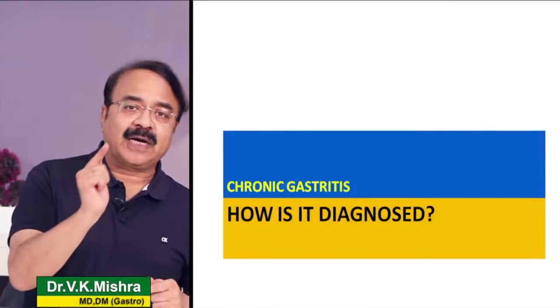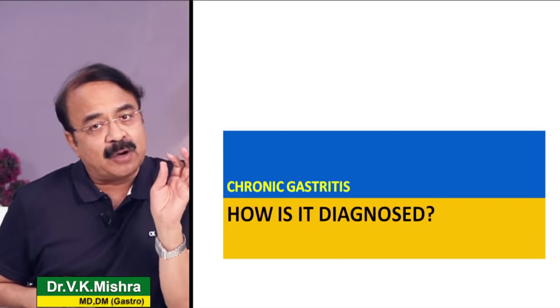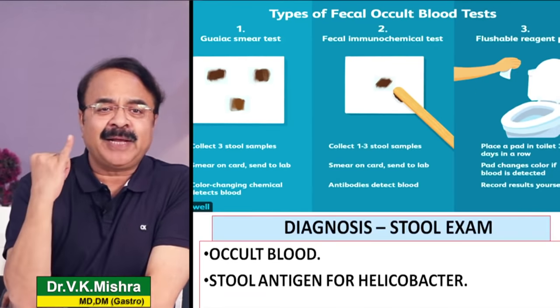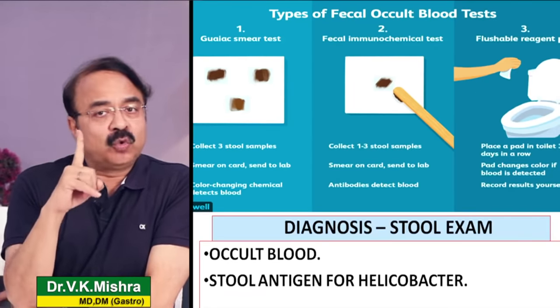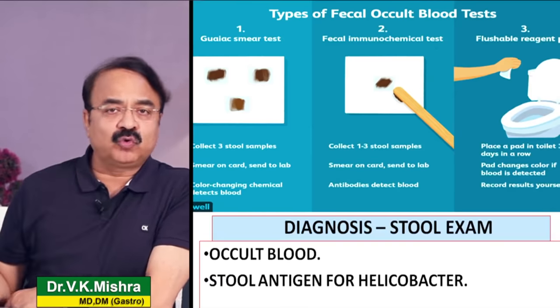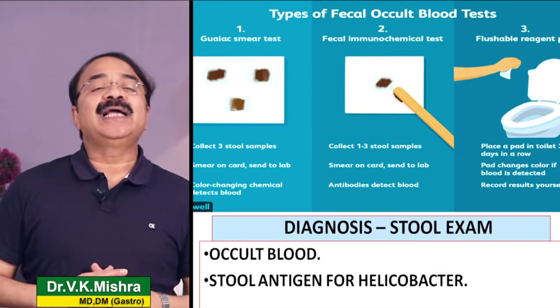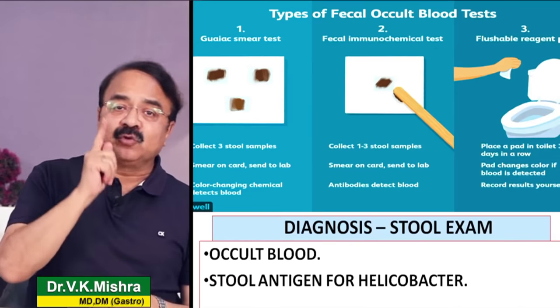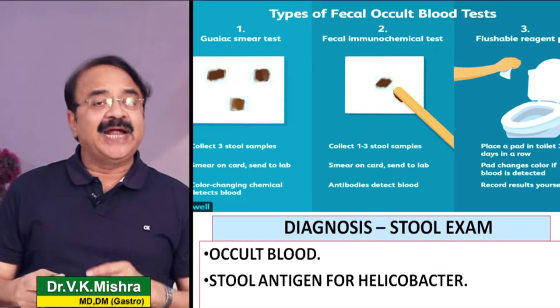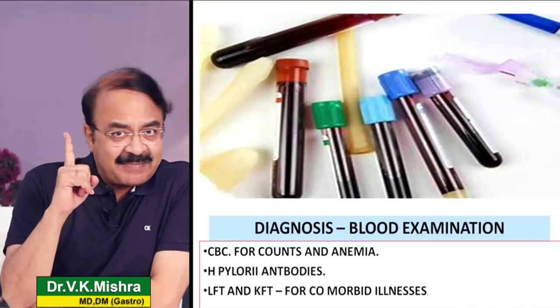अगर chronic gastritis जैसे symptoms लेकर आप doctor के पास पहुँचते हैं तो investigations में सबसे पहले stool examination कराते हैं - दो चीजों के लिए: number one, कहीं occult blood positive तो नहीं है, number two, stool में helicobacter infection का antigen positive तो नहीं है।